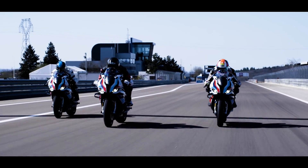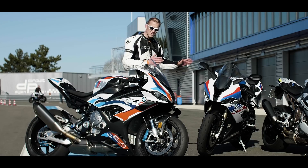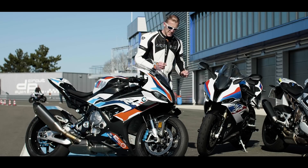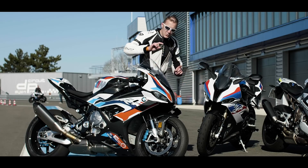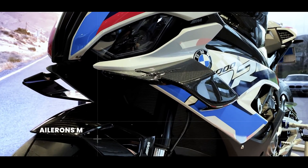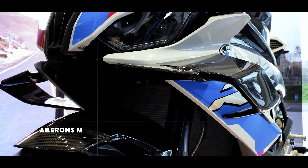À tout niveau, cette machine est assez exceptionnelle — même le tarif, on y viendra à la fin. Vous avez ici la S1000RR pour faire la différence en esthétique ; ça ne varie pas beaucoup, mais il y a notamment ces ailerons qui apportent beaucoup d'appui, bien plus que sur une Aprilia RSV4. On est même au-delà du double d'appui à 300 km/h.